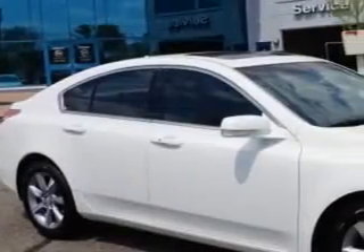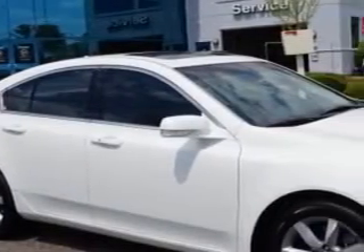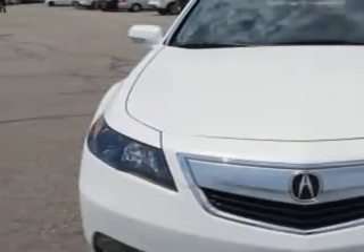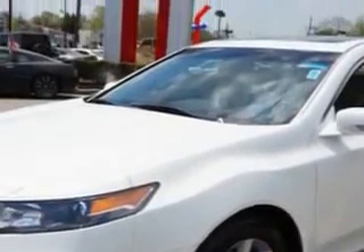You will love this Bellinova White Pearl 2012 Acura TL Base with Technology Package, equipped with a 6-cylinder engine and an automatic transmission.